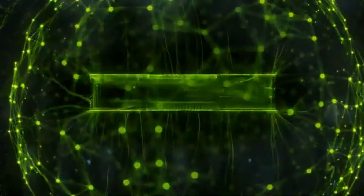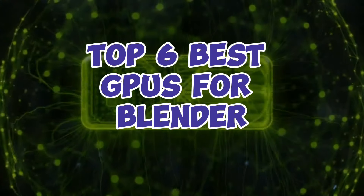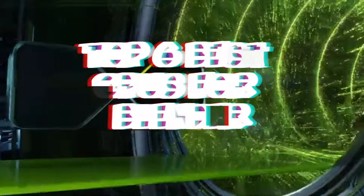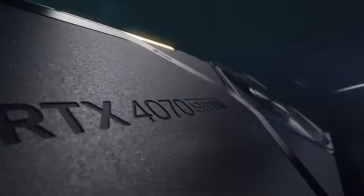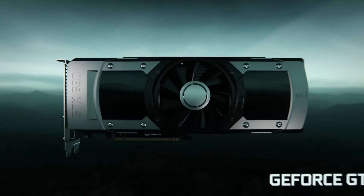Embark on a journey of unparalleled creativity with our top 6 best GPUs for Blender. Elevate your rendering prowess and accelerate your workflow to new heights. From cutting-edge RTX powerhouses to reliable workhorses, these GPUs redefine what's possible in the world of digital artistry.